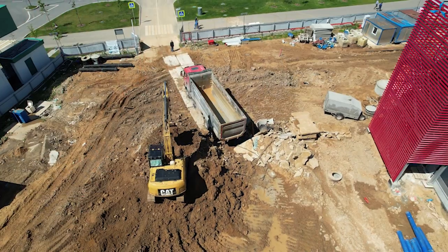En même temps, sur le côté gauche du bâtiment, nous commençons déjà les travaux d'aménagement. Vous avez déjà vu dans les vidéos précédentes que nous avions effectué les travaux sur les réseaux de chauffage externes, ainsi que l'aménagement du site qui avait été dégradé au cours de ces travaux. Ces travaux sont maintenant terminés. Vous entendez le bruit d'une excavatrice qui travaille.